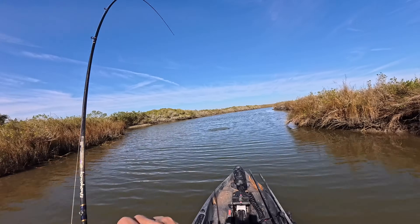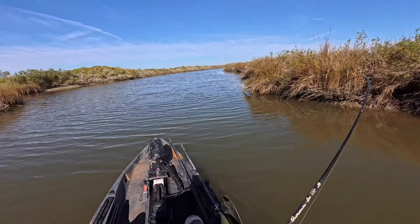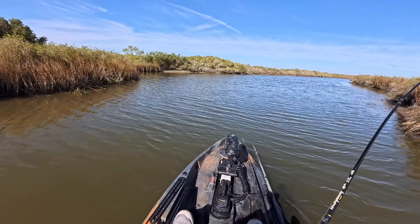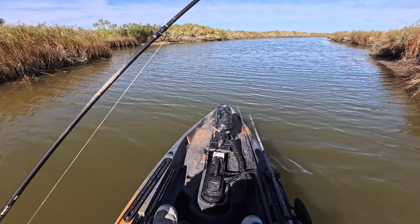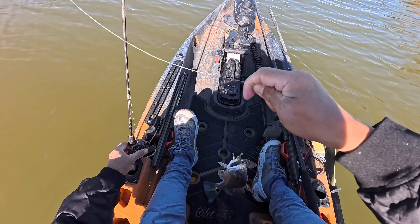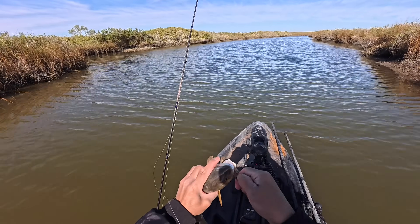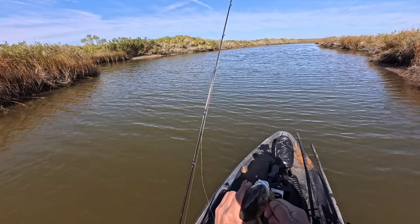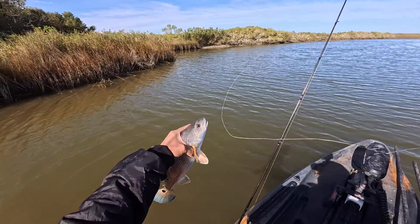Oh boy, oh boy — what is it? It's another redfish. I made the long trek across the lake to come to another area that looks like a marsh system as well. Let's get this guy off the hook. Oh my gosh, come on dude — there we are, nice.